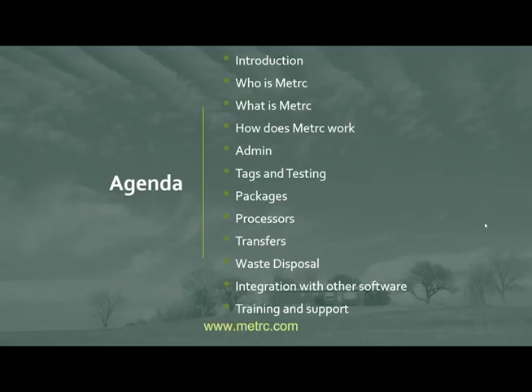The agenda for today covers an introduction of who I am, who Metrc is as a company, what Metrc is as a system and how it works. Then we'll go through a live demo in the testing environment to show you how to set up your account once you get in — including how to get credentialed, admin functionalities, adding employees, strains, items, locations, ordering tags, how testing works, packages, and the processor functionality.